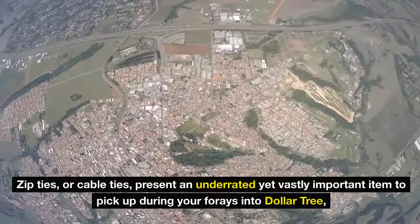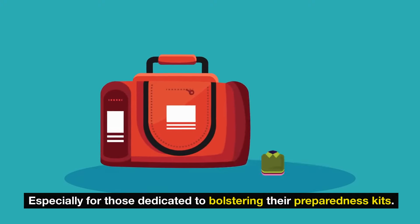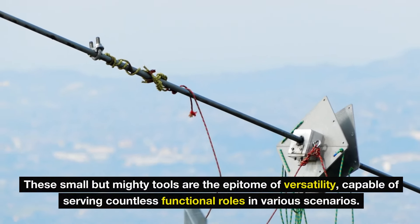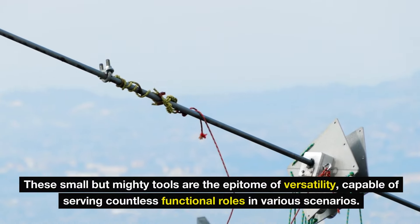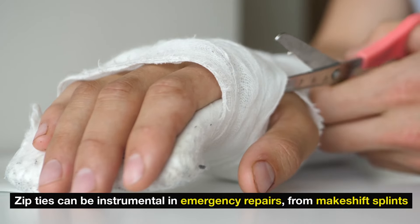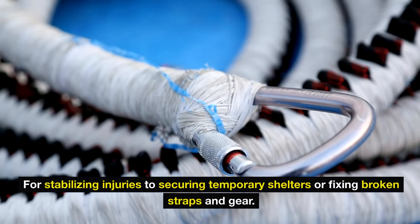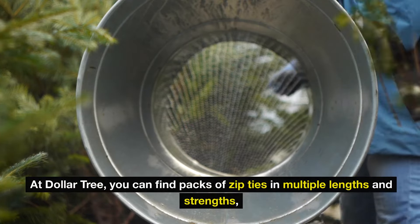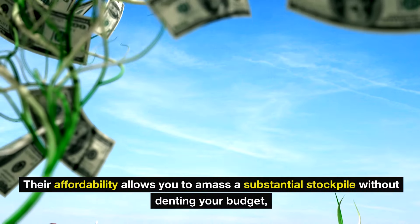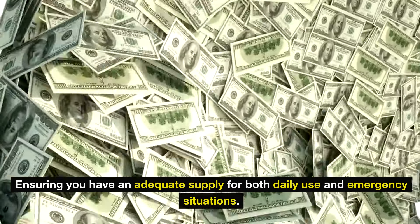Number five: zip ties. Zip ties, or cable ties, present an underrated yet vastly important item for those dedicated to bolstering their preparedness kits. These small but mighty tools are the epitome of versatility, capable of serving countless functional roles in various scenarios. Beyond their conventional use for organizing cables and wires, zip ties can be instrumental in emergency repairs — from makeshift splints for stabilizing injuries to securing temporary shelters or fixing broken straps and gear. Their affordability allows you to amass a substantial stockpile without denting your budget.